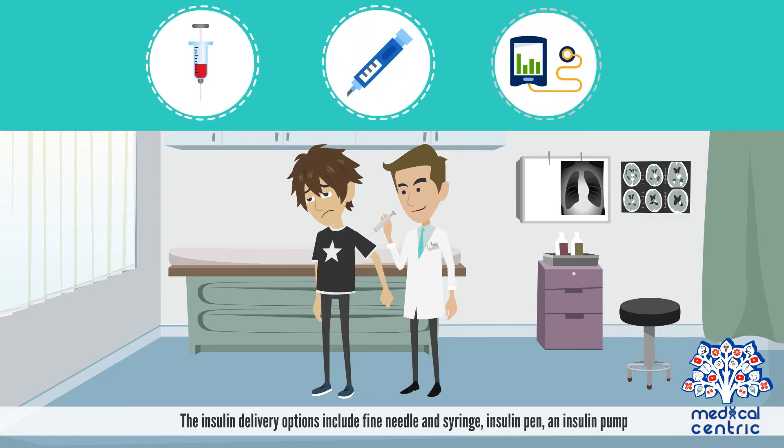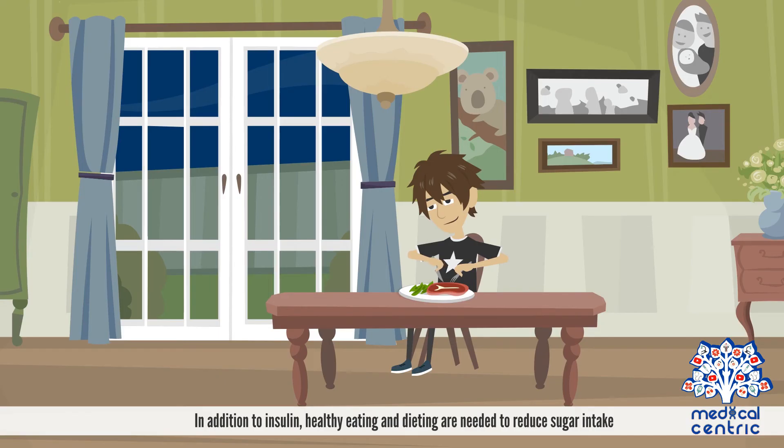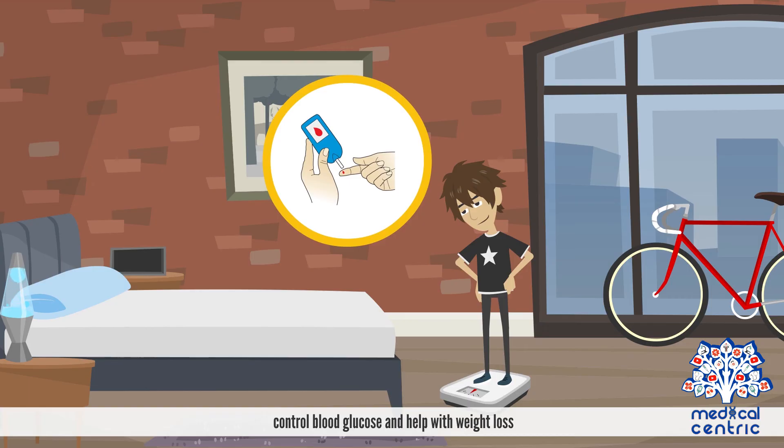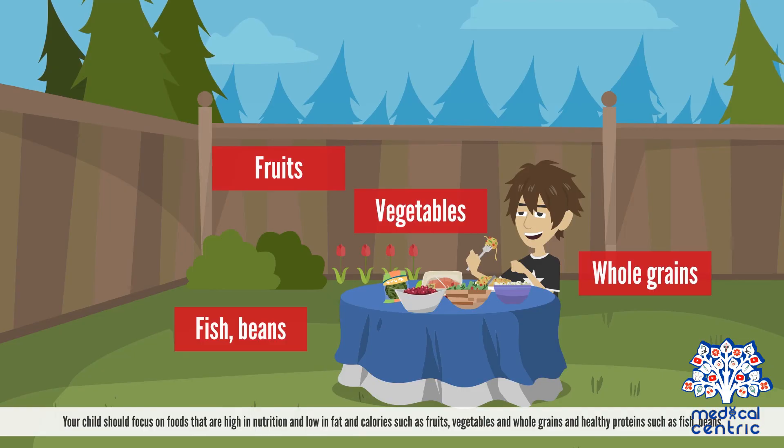Insulin delivery options include a fine needle and syringe, insulin pen, and insulin pump. Depending on your child's age and needs, the doctor will recommend the type and delivery method that best suits your child. In addition to insulin, healthy eating and dieting are needed to reduce sugar intake, control blood glucose, and help with weight loss. Your child should focus on foods high in nutrition and low in fat and calories, such as fruits, vegetables, whole grains, and healthy proteins such as fish and beans.